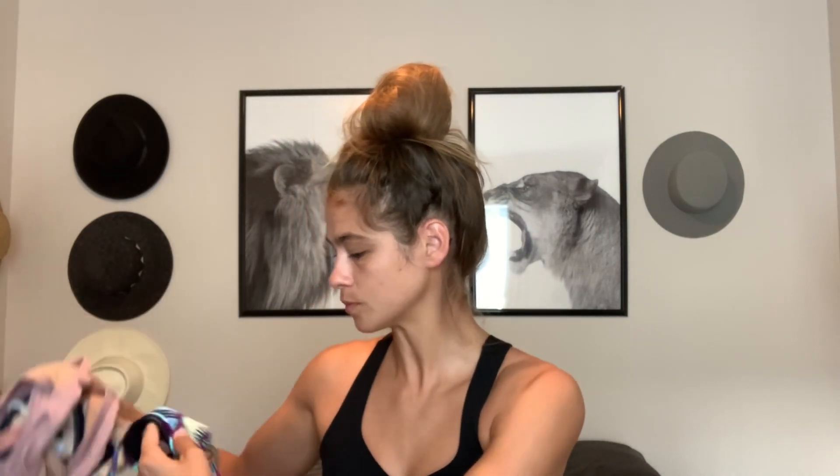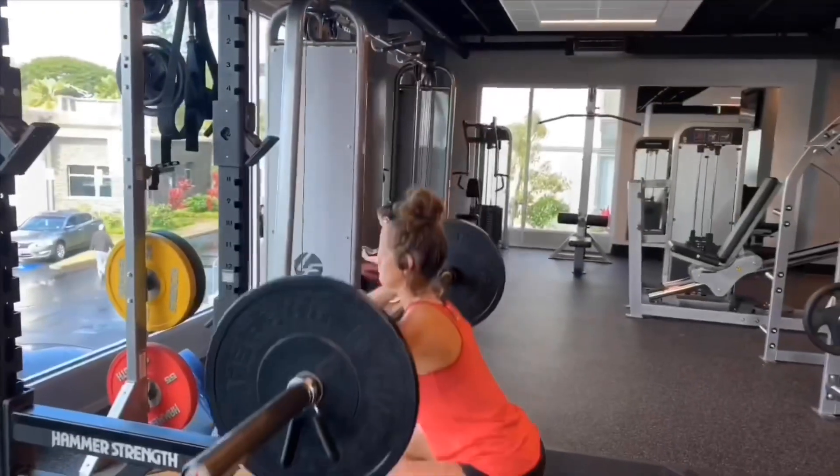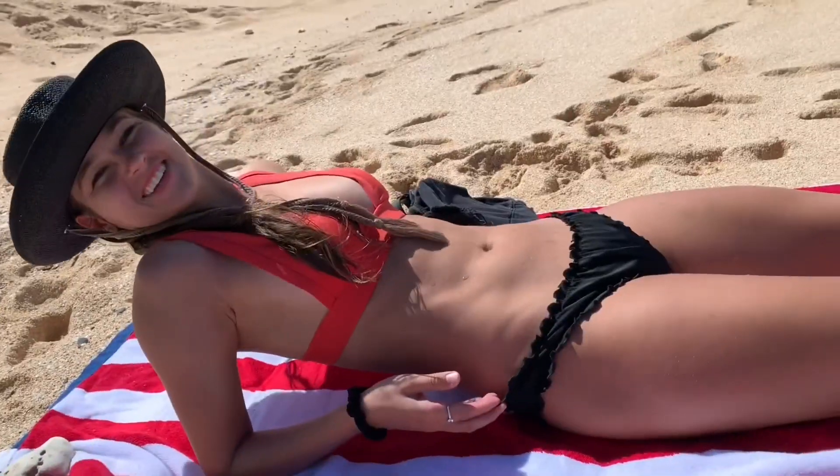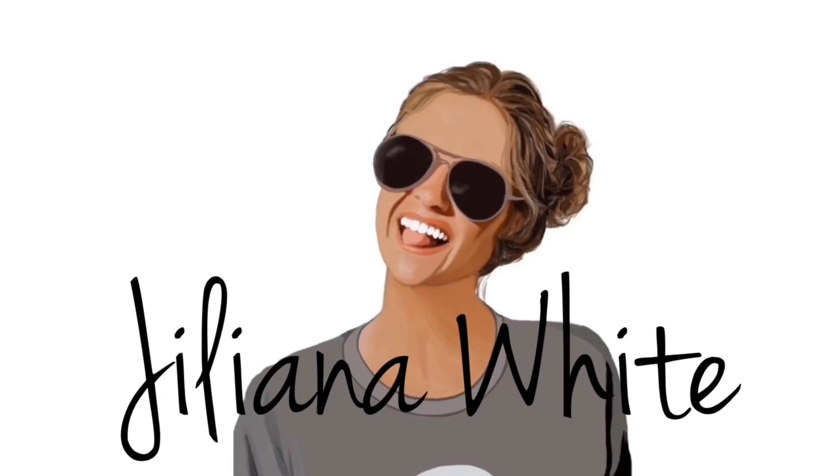Super cute swimsuits. Lots of funky prints, and very different styles. Let's get started. Oh my god, I wasn't recording that entire time. Okay, first up we have this guy.